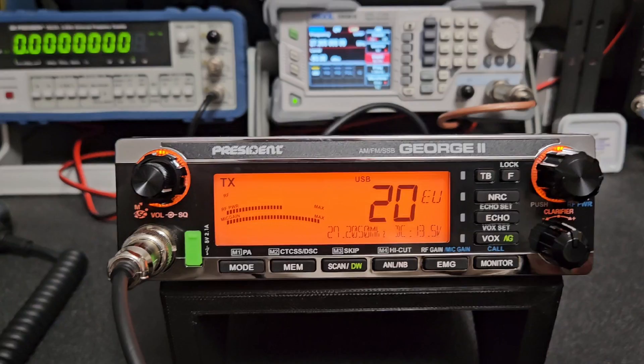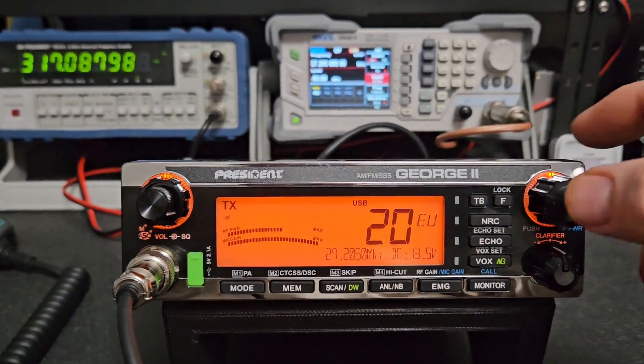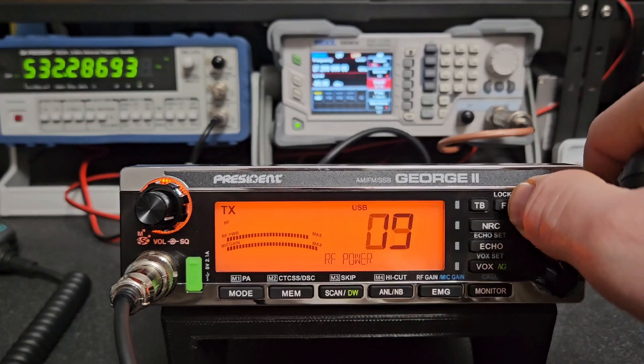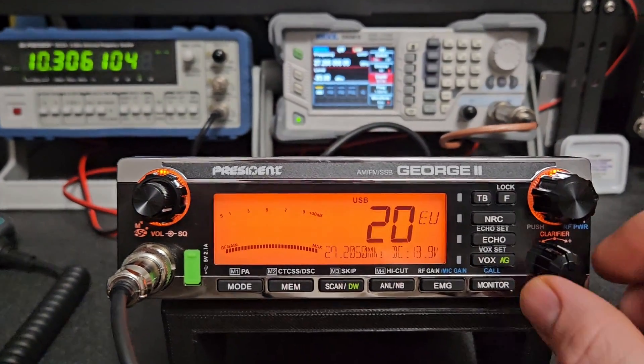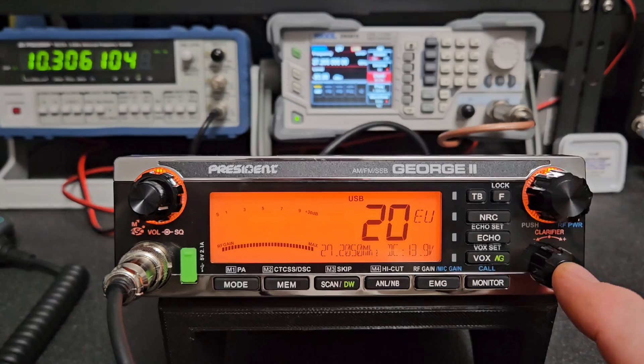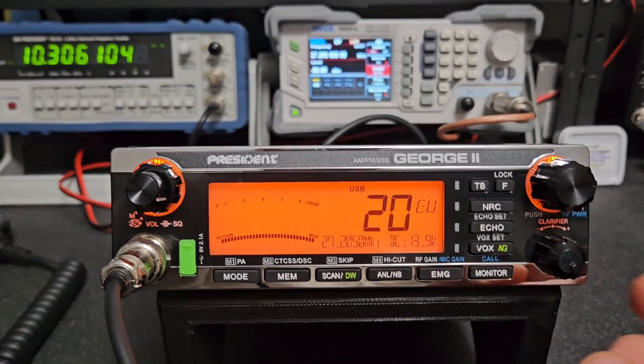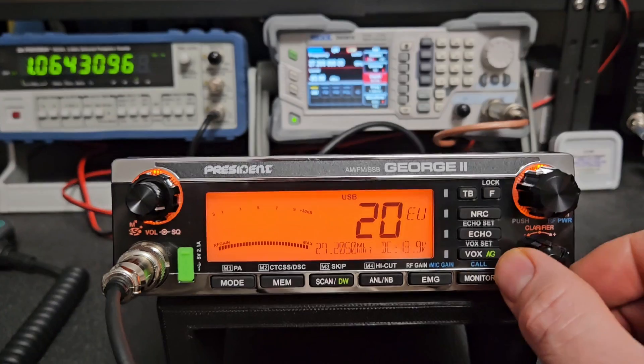Mic gain is up all the way, power is up all the way. One thing I noticed with this radio - Clear Fire was turned that way from the factory. All of the FCC models, it's always that way. I don't know why the difference is there.